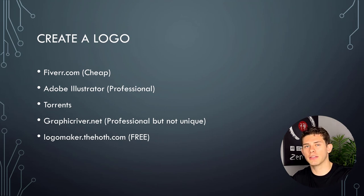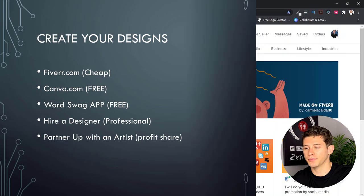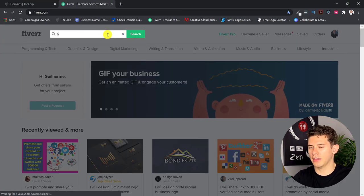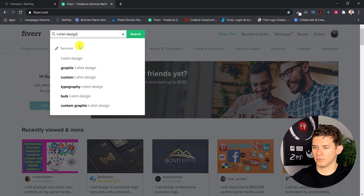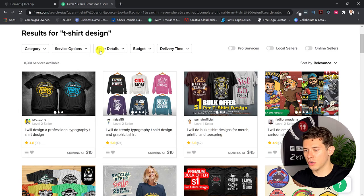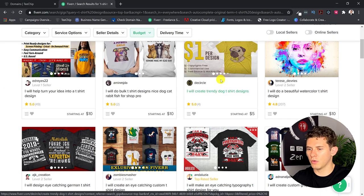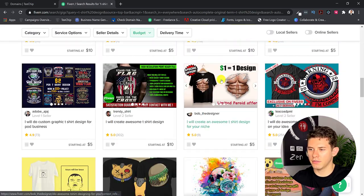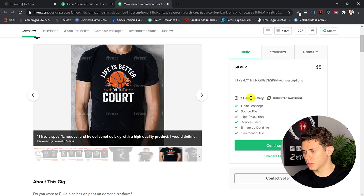Now we have a logo and our website's probably still being created, so let's move to the next part — creating designs. The first way, again, is Fiverr. You can get designs pretty cheap on there. Type in 't-shirt design' and a bunch of designers come up with a range of prices. Set your budget — say $10 — and go through their portfolios to see if they fit the look you're going for. Then just hire them, tell them what you want. This designer I used previously offers two-day delivery.